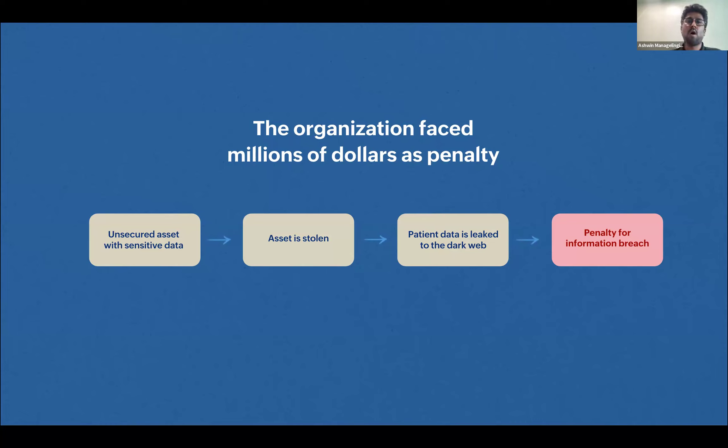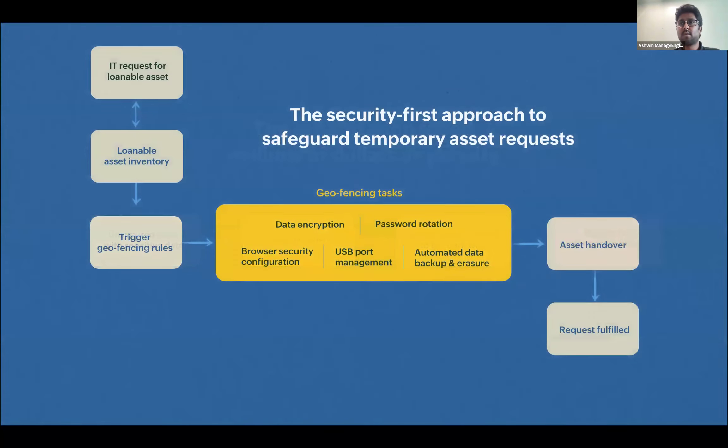This practice should be weaved into IT asset management. The ITSM or IT asset management team could build a loanable asset inventory — instead of letting users travel with critical resources, give them a loanable asset that gives access only to specific important services needed for their travel. That's the first level of control. The next, more advanced part: establish geofencing rules — stopping the machine from accessing certain services or performing certain functions based on their location, the network they're connecting from, or the public Wi-Fi they're using.